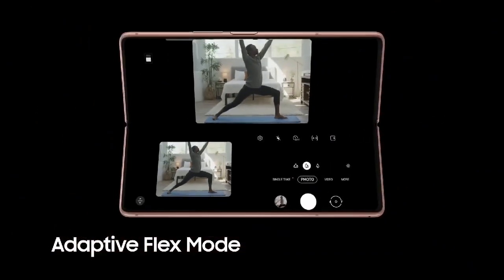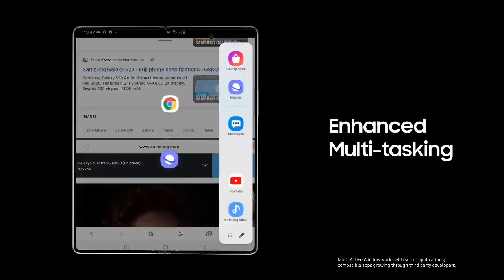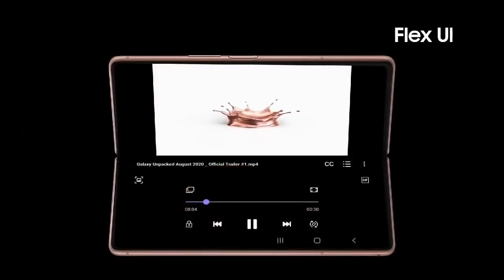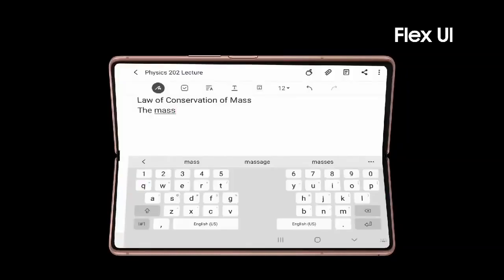Adaptive Flex mode allows hands-free photos and videos. Increase efficiency with enhanced multitasking. Navigate, drag and drop, and work across three apps on the expansive main display. Flex UI even enables you to preview apps on one half while on the other half controlling video chatting, watching YouTube videos or taking notes.